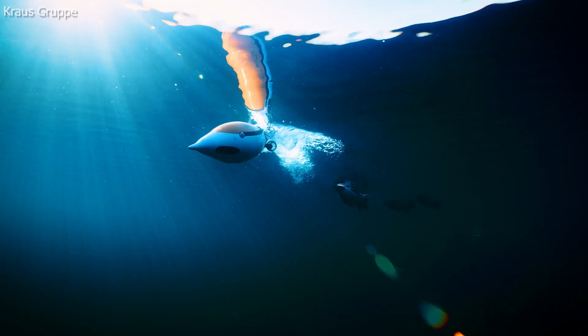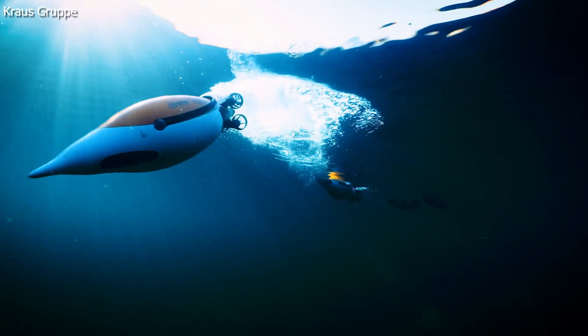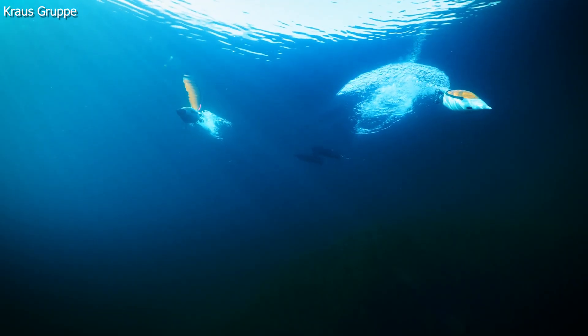A German underwater tech company was inspired by the way penguins can fly through the water, so they designed an autonomous underwater vehicle to mimic the shape and speed of a penguin.